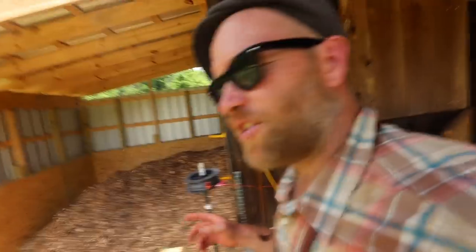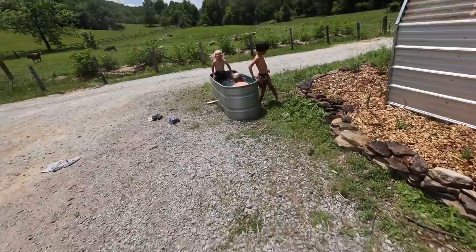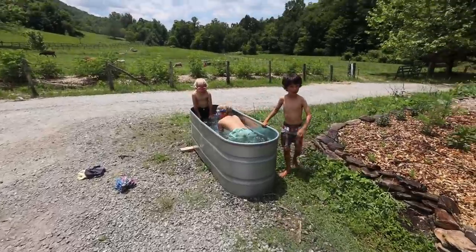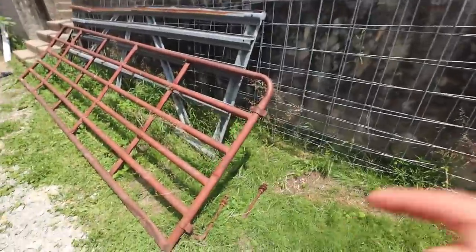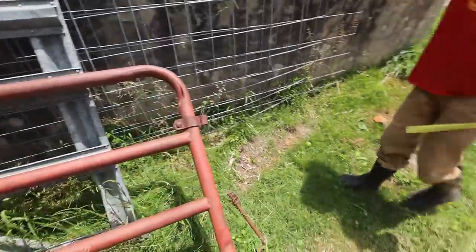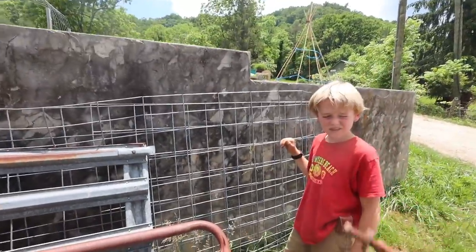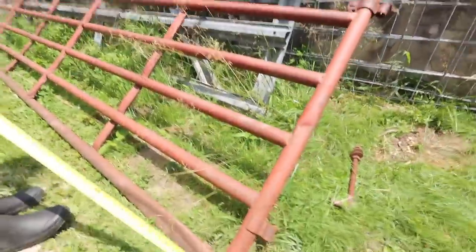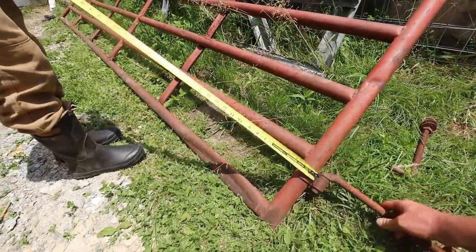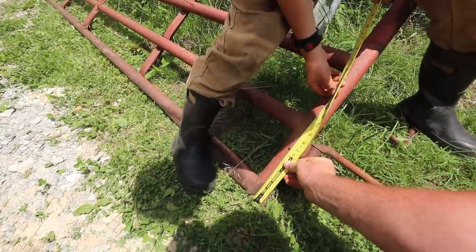I just completed the mattock workout at the gym - mattock and sauna at the same time. Jonah figured out how these gate hinges work - you just unscrew them and these go through our post. Let's measure from the bottom up to here, then we'll add about four inches.